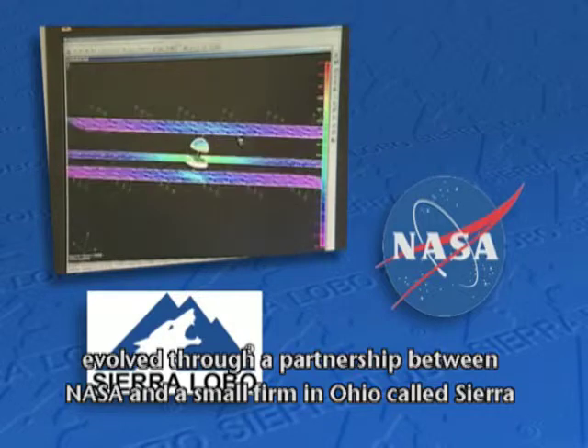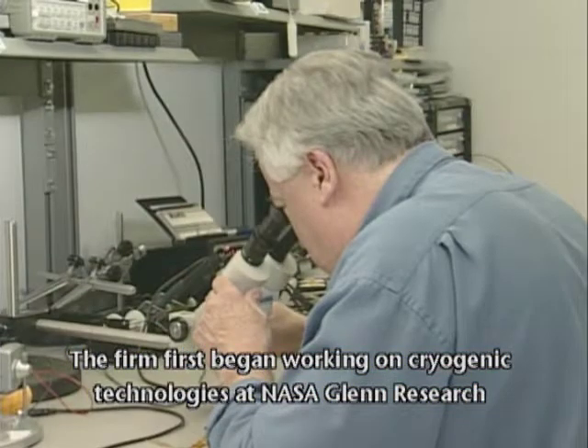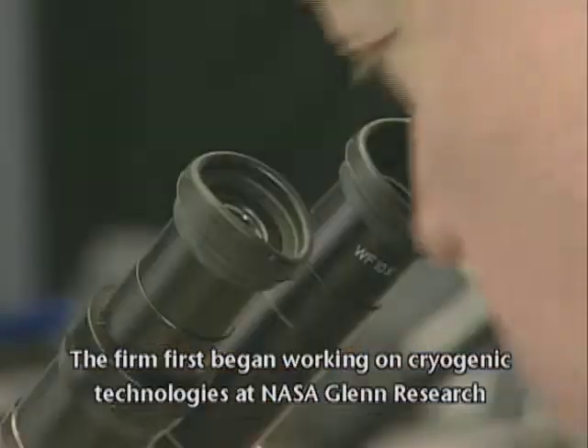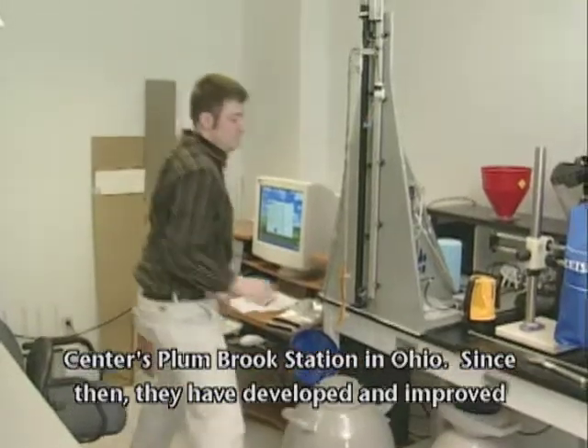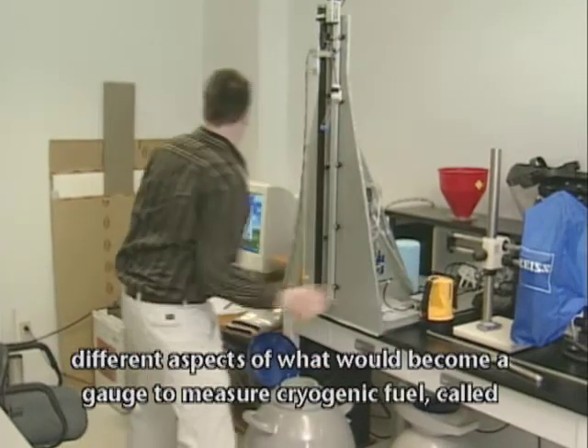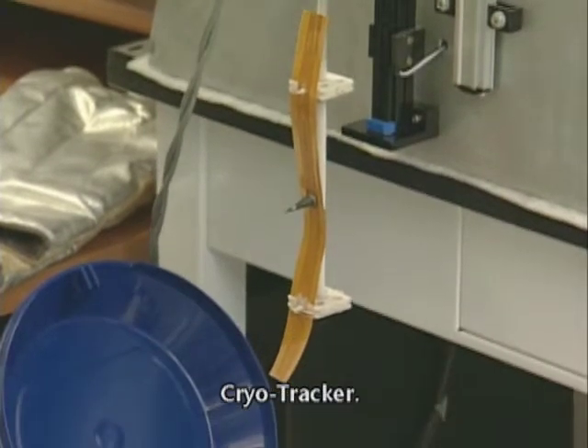Developing just the right kind of gauge that can check those cryogenic levels has evolved into a partnership between NASA and a small firm in Ohio called Sierra Lobo Incorporated. The firm first began working on cryogenic technologies at NASA Glenn Research Center's Plum Brook Station in Ohio. Since then they have developed and improved different aspects of what would become a gauge to measure cryogenic fuel called CryoTracker.